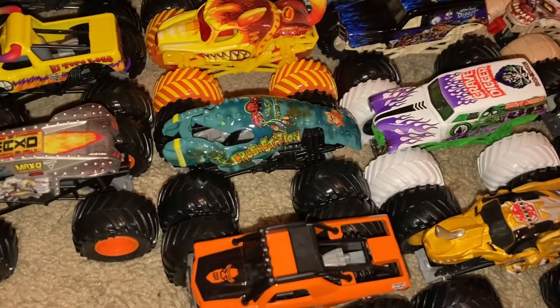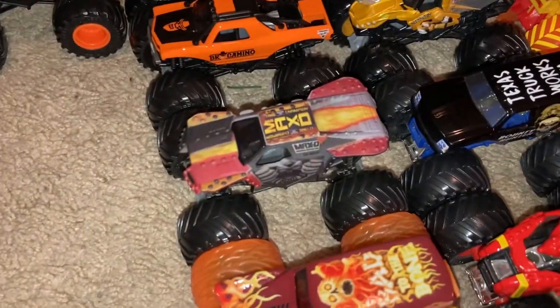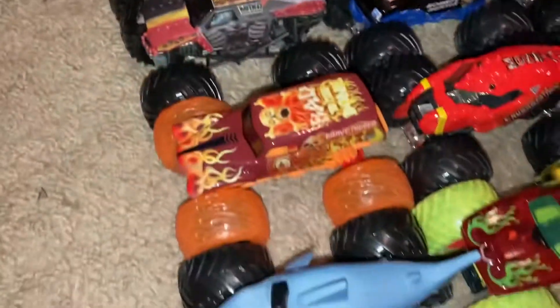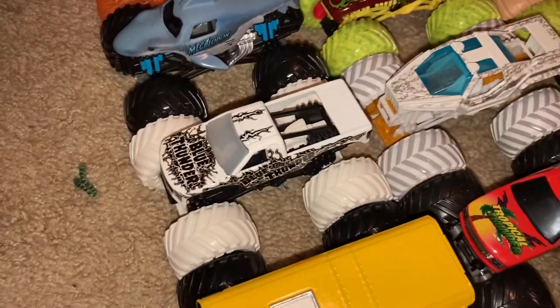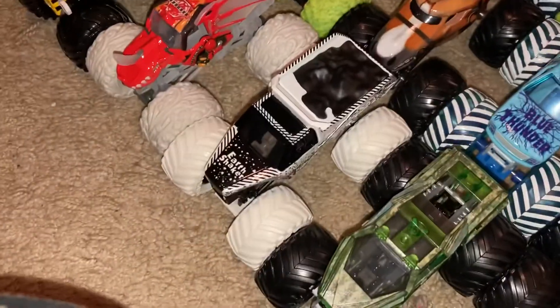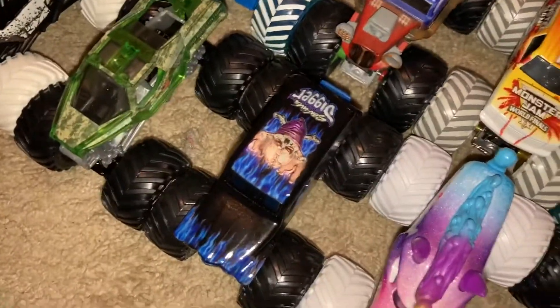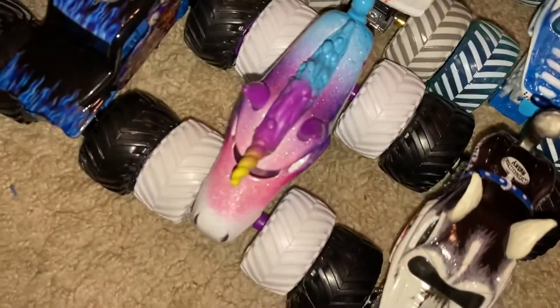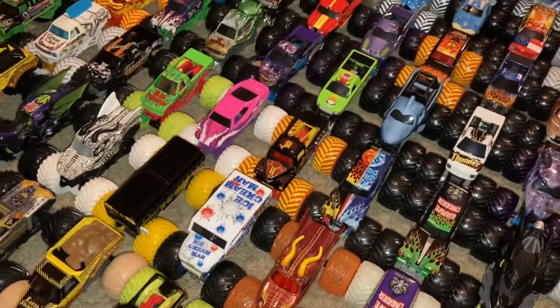Now here are the debuting trucks: Rock Crustacean, Bro Camino, Reckless, Max-D, Elemental Grave Digger, Showtime, Megalodon, Max Contrast, Blue Thunder, Higher Education, Elemental Bakugan Dragonoid, Max Contrast Earth Shaker, Sheer Madness, Soldier Fortune, Showtime, Son of a Digger, Sparkle Smash, Monster Mutt Husky, The Spectra Grave Digger, Yellow El Toro Loco, and Max-D. Those are all the trucks you guys can pick from for Sign-Up Series 216.